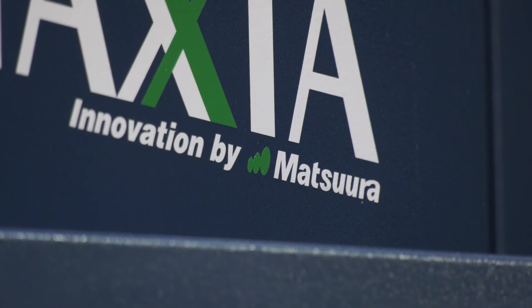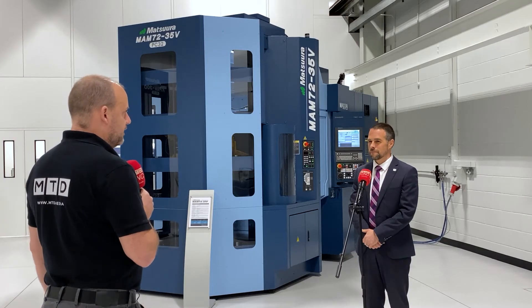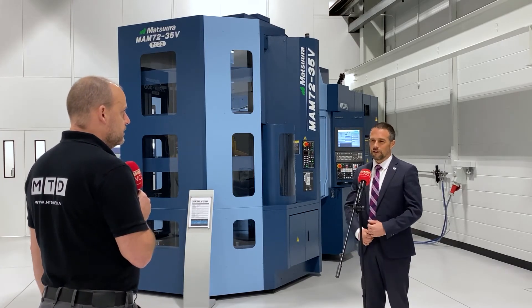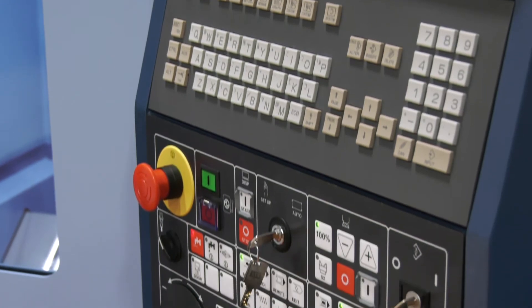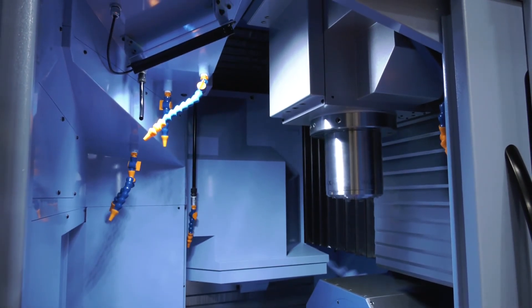Last year, Matsuura did have a good year, even under the circumstances. Was a lot of that down to people relooking at the way they make things and investing in machines like this? For sure. It's not just this machine — if you take the MX330 PC10, that was introduced really to cover between shifts, whereas the 35V is designed to work for two, three, maybe four days unmanned depending on the workload. It's that ability to exploit every hour of every day that people are enjoying. The machine comes with a swarf system and a coolant tank of 1200 litres. The whole package is designed to allow you to run unmanned for long periods of time without stopping.